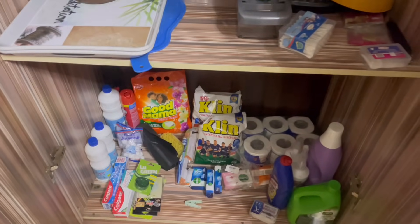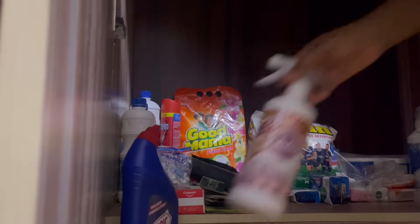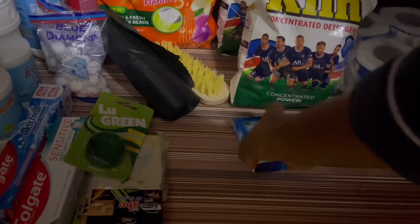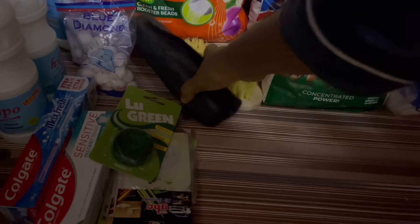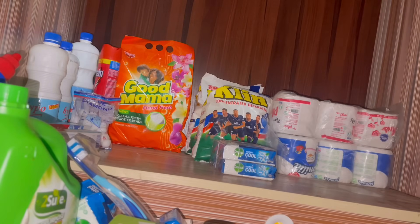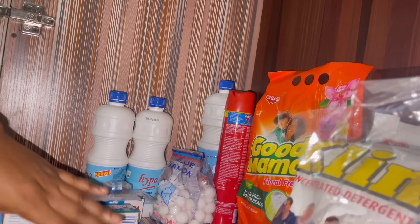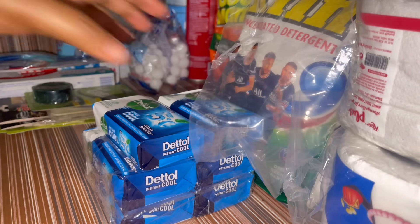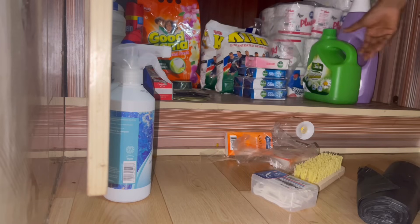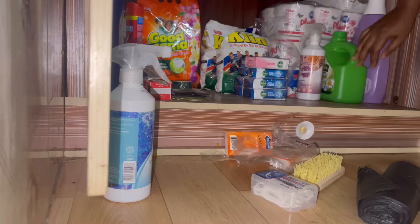I went ahead to arrange the cupboard because it was so dirty and scattered — it wasn't organized at all. This should also motivate you to organize your cabinet or cupboard. This is a reset video and you just have to organize and take care of your house. That is what I did basically — arranged everything I got from the supermarket and organized my cupboard so it would be nice and neat.